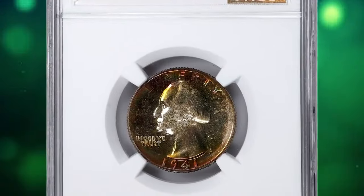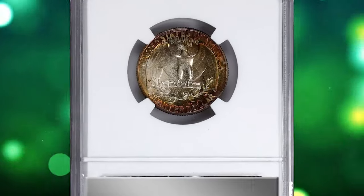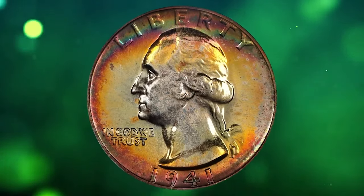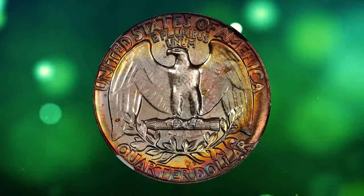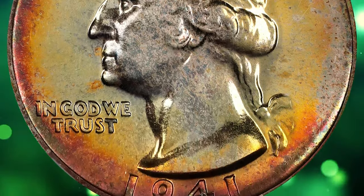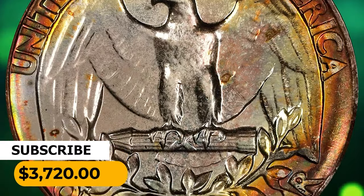This is a 1941 Washington quarter in PR68 plus condition. Bright silver-gray interiors border amazing peripheral shades of peach-orange, magenta, violet, and forest-green hues on both sides. The underlying surfaces of this superb gem proof are unmarked and fully struck up. Destined for the finest collection of proof Washington quarters, it was sold for $3,720 on August 18, 2023.